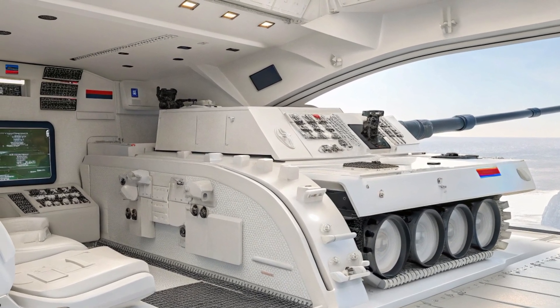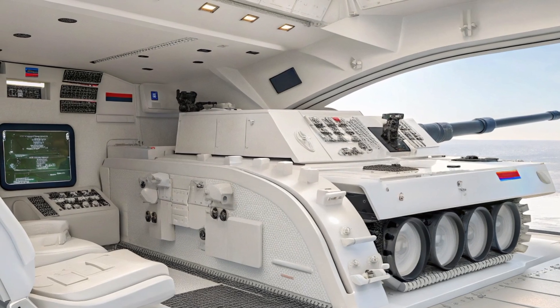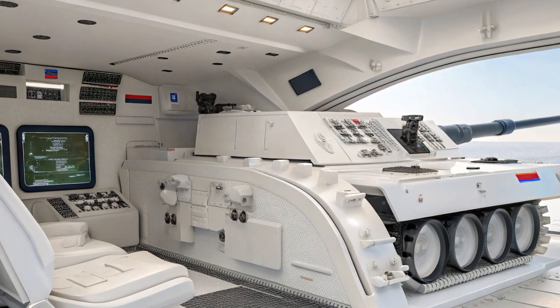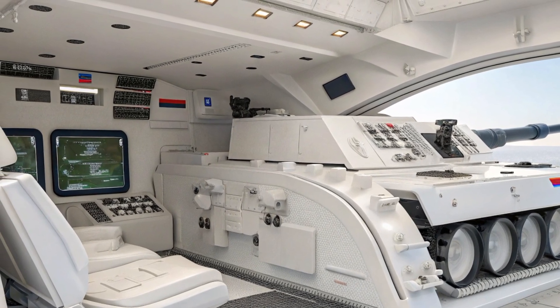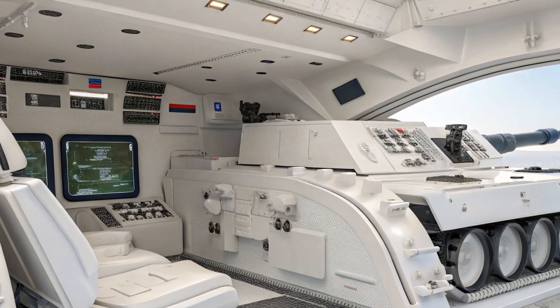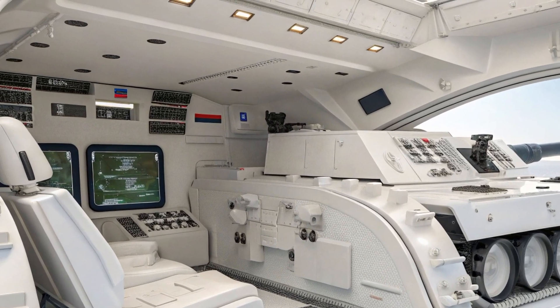countermeasures at high speed to destroy them mid-air. In combination with its reactive and composite armor, the T-14 has one of the most advanced protection suites of any tank in the world. Mobility and agility are also major priorities in